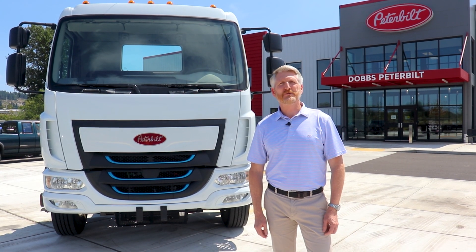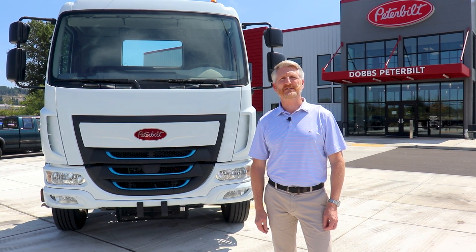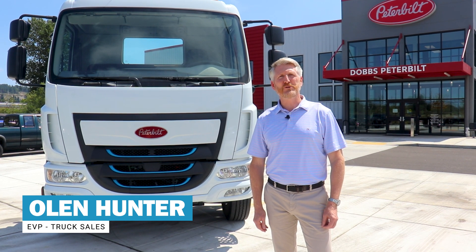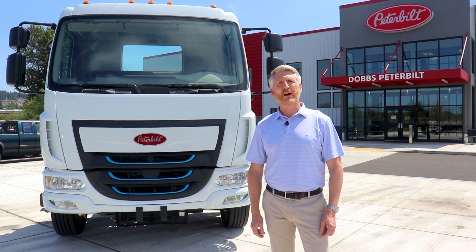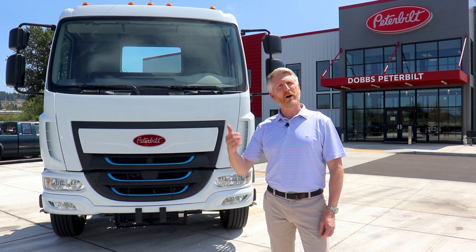Dobbs Peterbilt, part of the Dobbs Truck Group, offers a wide range of commercial electric trucks. Hi, I'm Olin Hunter, Executive Vice President for New Truck Sales here at the Dobbs Truck Group. Today we're going to show you around the Peterbilt Model 220 electric vehicle. Come on, let's go take a look.